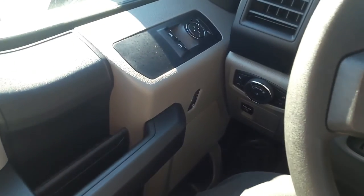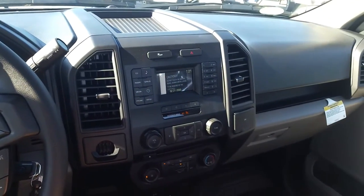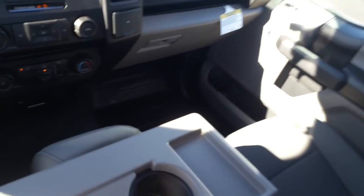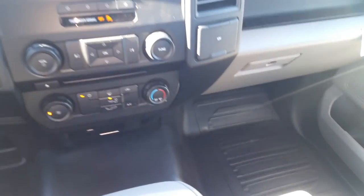There you are — that is your 2017 F-150 XL with power locks, power windows, and AM/FM CD stereo. And don't forget about that vinyl floor mat down at the bottom. This is David Lang — we'll talk to you soon.